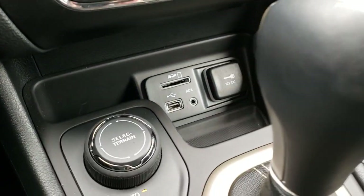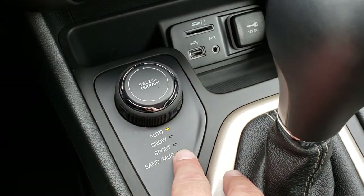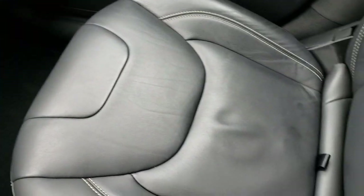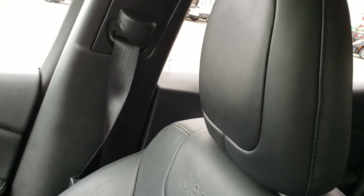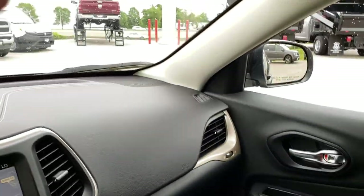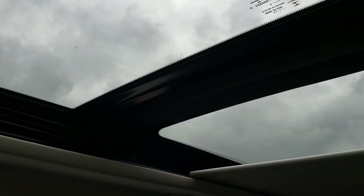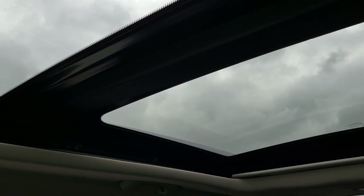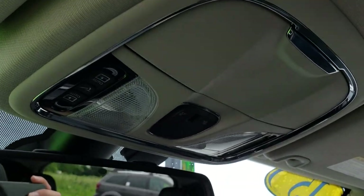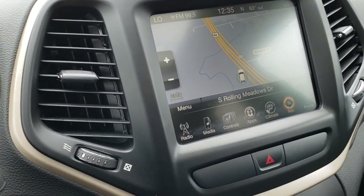It has dual climate control, an AUX, USB and SD card slot. You have the Active Drive One four wheel drive system, and you can select terrain modes from auto, snow, sport, sand and mud. Nine speed automatic transmission. Passenger floor and carpeting is very clean. The power vista roof — that glass roof goes all the way back and it really brightens up the entire vehicle. You also have your HomeLink system for garage doors, security systems and lighting systems. And you have the 911 and assist button in the mirror which are always active with the vehicle — you never have to pay a subscription for them.